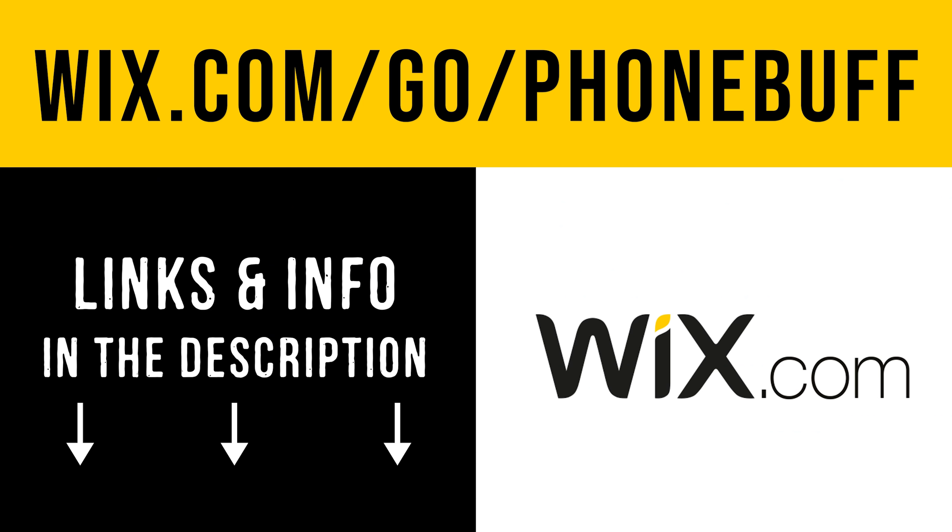Of course, there's no real way to know just how much of a difference they make by looking at the spec sheets, so let's get to the test. After the test, you can find the official phone buff style rankings on our website at the link below, which we created with the sponsor of today's video, Wix.